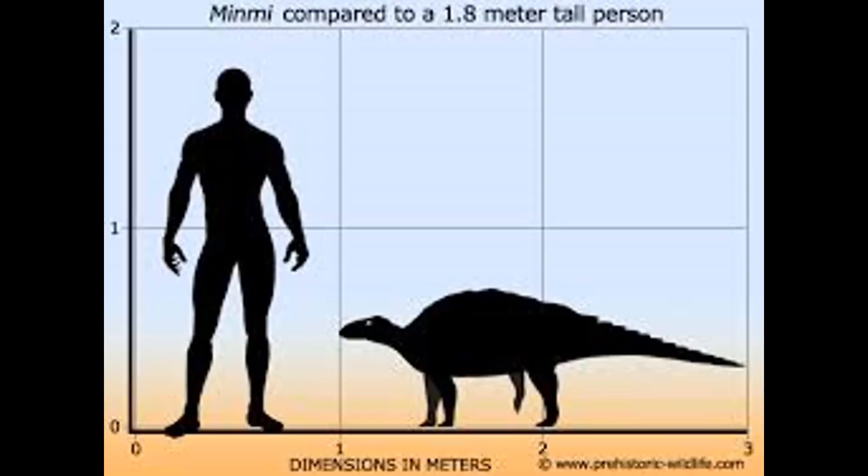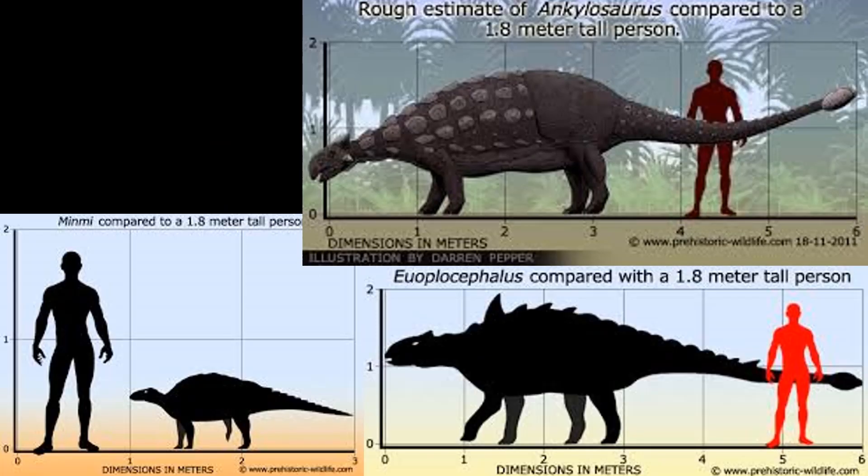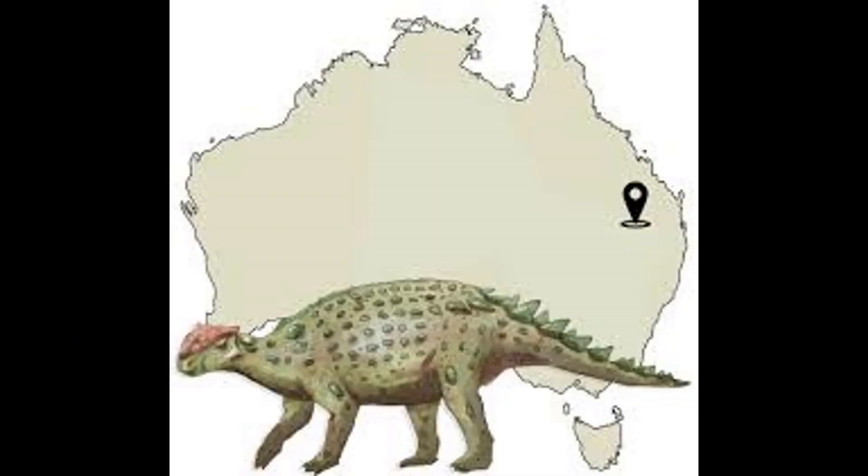Minmi was only 3 metres long and less than a metre tall, which would have been tiny compared to its American cousin the ankylosaur, or any of the other Asian and European cousins of this species.